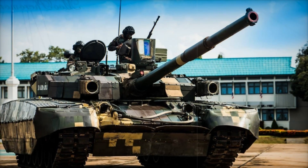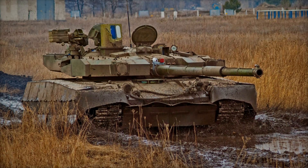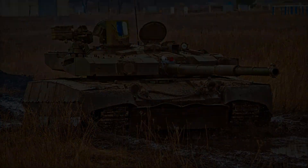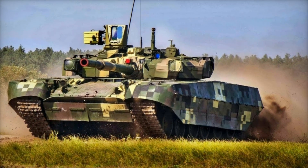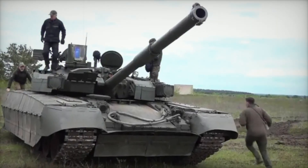In today's world, tanks are not just machines that move across battlefields — they are high-tech combat vehicles capable of changing the course of a war. One such tank is the Ukrainian Oplot T-84. It was developed as an answer to modern challenges and has become a true pride of the Ukrainian army. What makes this tank so special, and why is it valued not only in Ukraine but also abroad? You'll find out in this video.